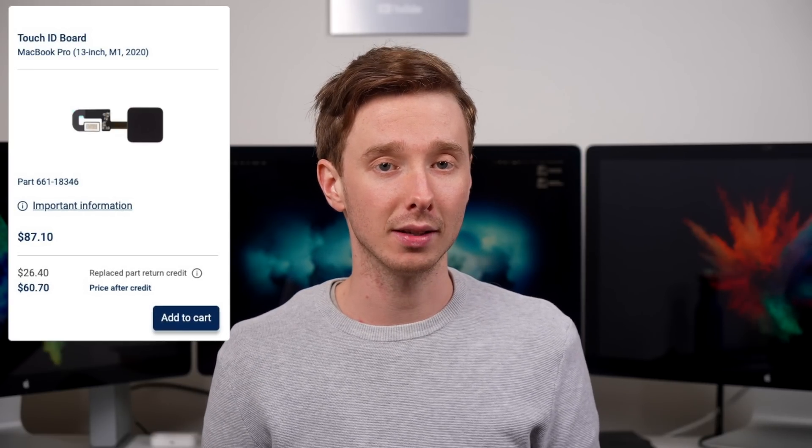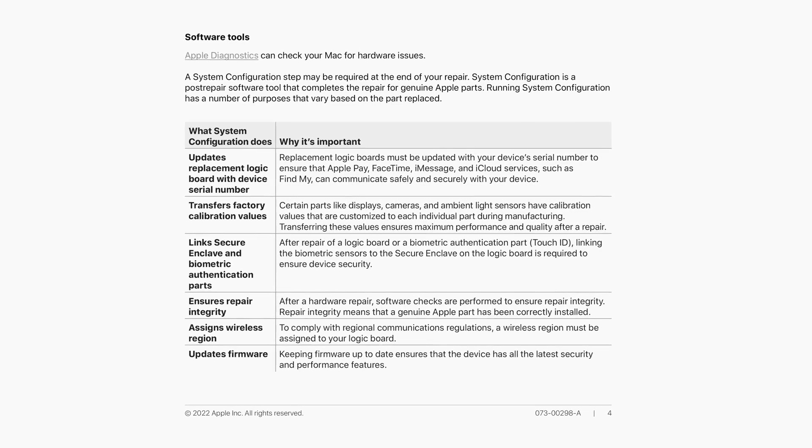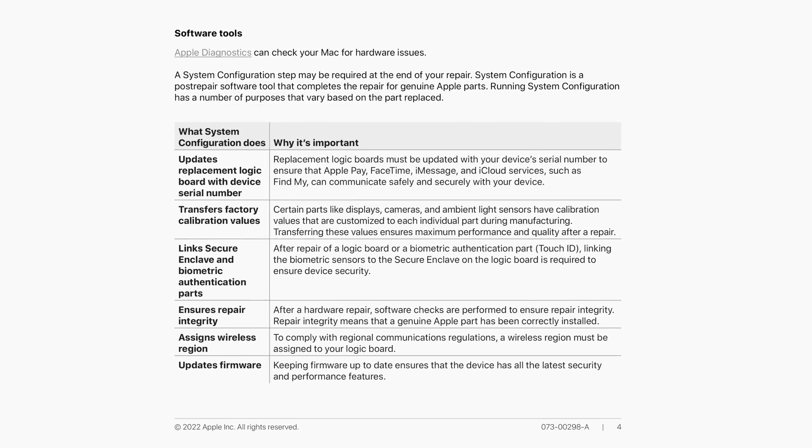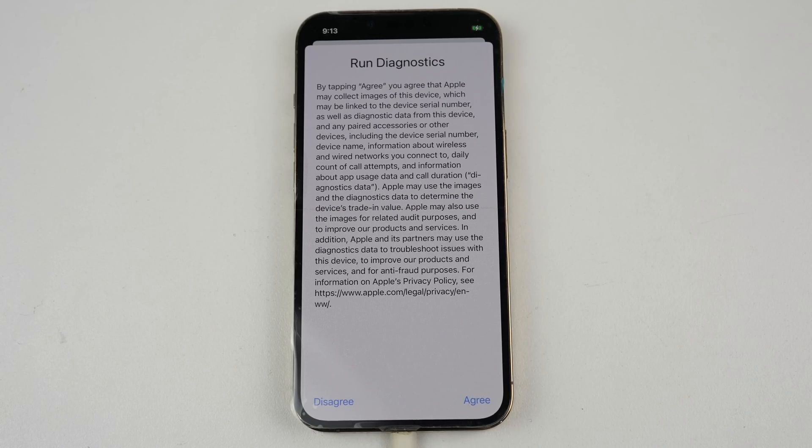Your more expensive parts include things like trackpads, displays, logic boards, and Touch ID sensors, which also require running system configuration after repair to pair the component to the device. System configuration is Apple's secret key to having a fully functional device after repair, and one no third party can access — because Apple are the only ones that can run this program.